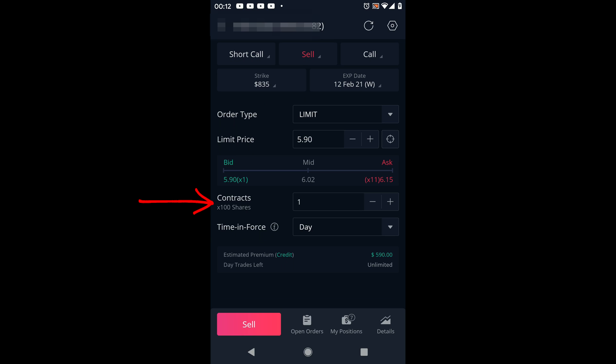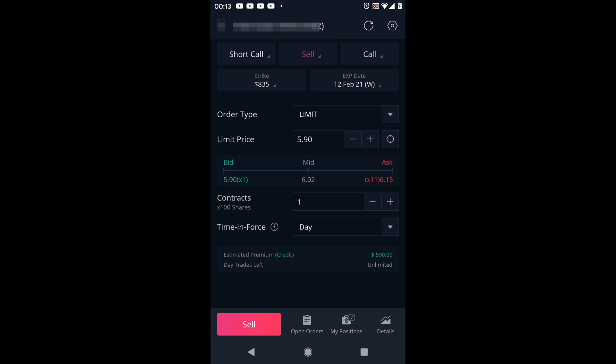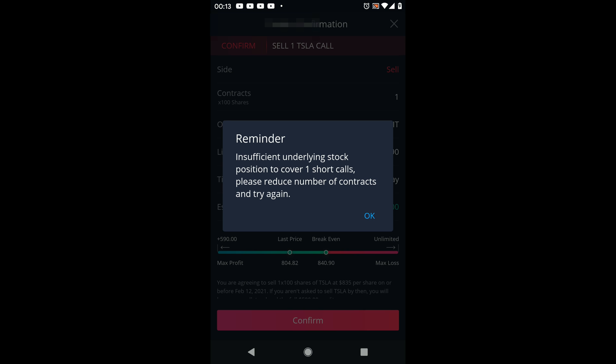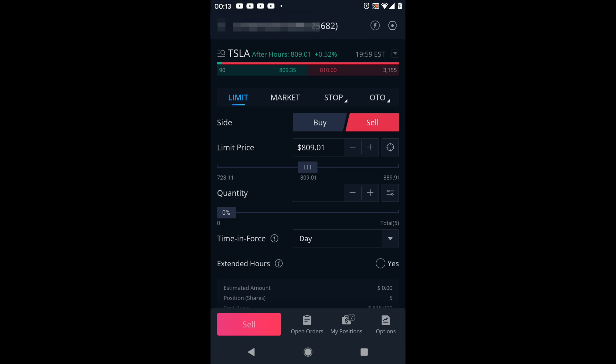You can also select how many contracts to sell — if you had 200 shares you could put this to two contracts, but we'll do one. Down here you can see you're going to collect $590 in premium for that covered call. If the shares are above $835 at expiration, you'll make the difference between $835 and your cost basis on top of the premium. Click 'Sell,' confirm everything — strike price, expiration date, number of contracts — and click 'Confirm.' If you don't have 100 shares, you'll see a message saying you don't have enough shares to cover the call.